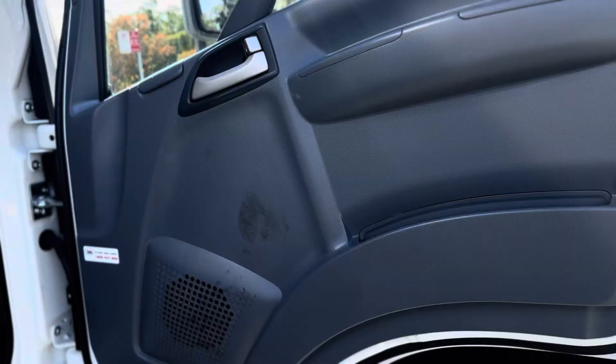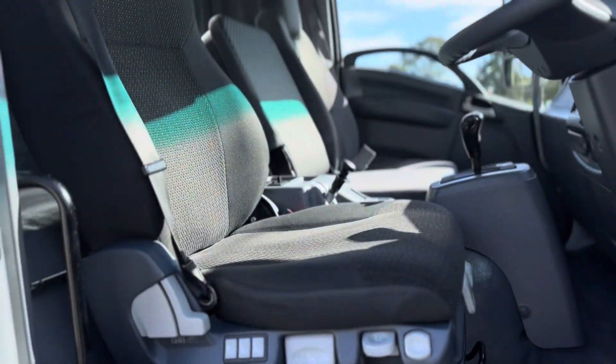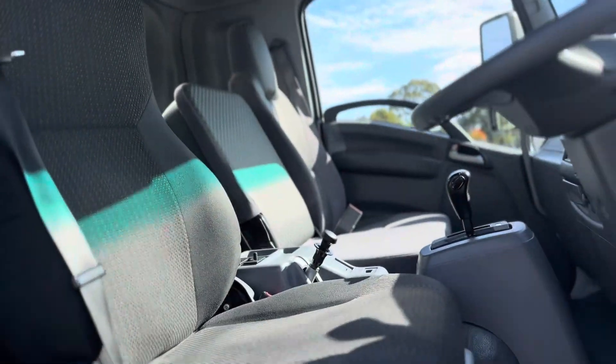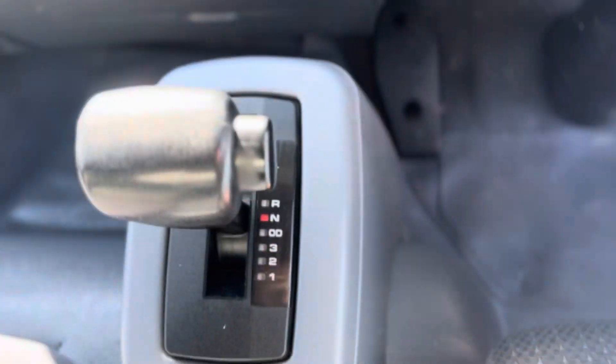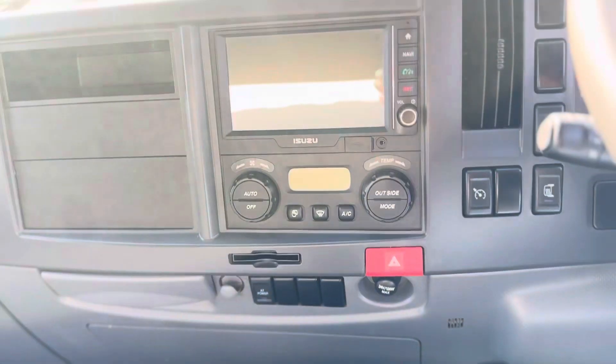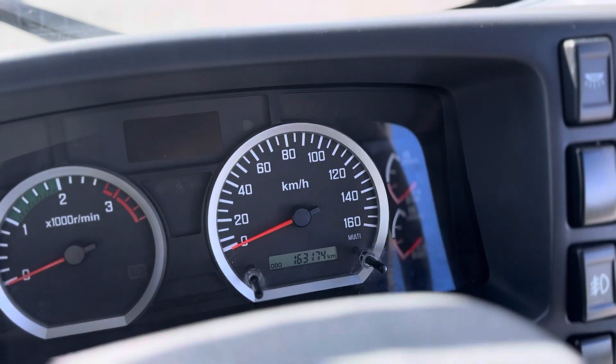Fitted with all the mod cons: power windows, power mirrors, Allison auto, big multimedia screen, 163,000 kilometres.